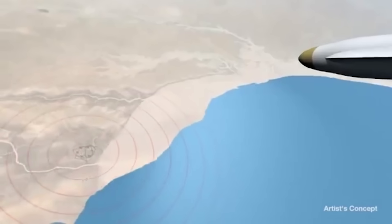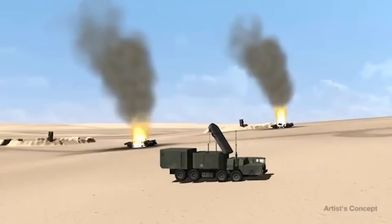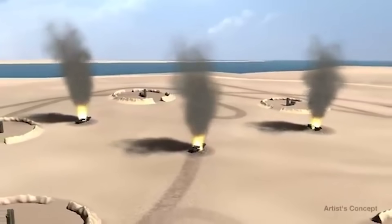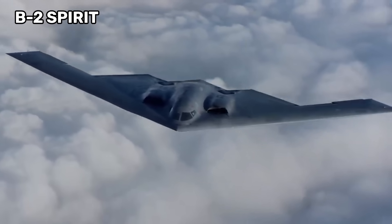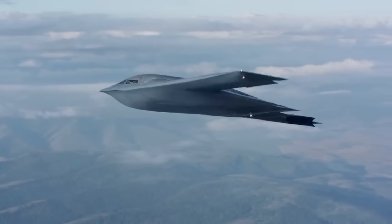There could certainly be value in the B-21 carrying these sorts of weapons into the fight rather than relying on fighters in the Wild Weasel mission. To that end, the Air Force's new Stand-in Attack Weapon in development is an all-purpose air-to-ground missile designed to engage any kind of target, including ones broadcasting radar waves. It would make a great deal of sense for a B-21 to fly into contested airspace with missiles on board that can take out SAM sites.